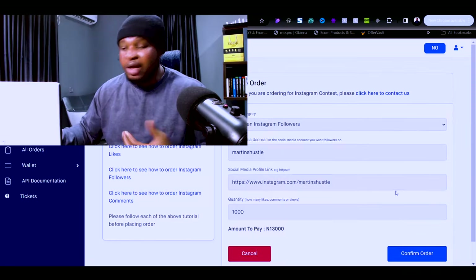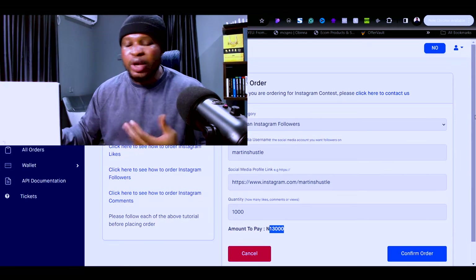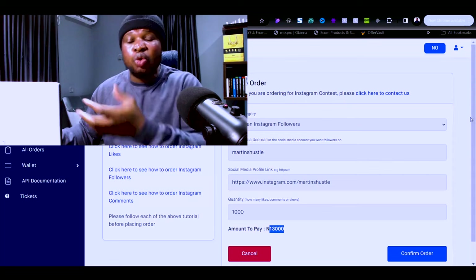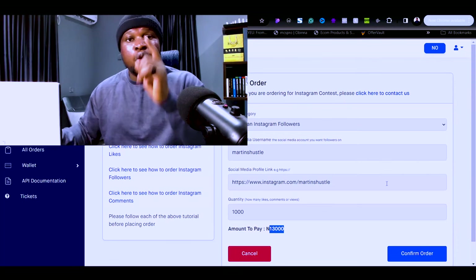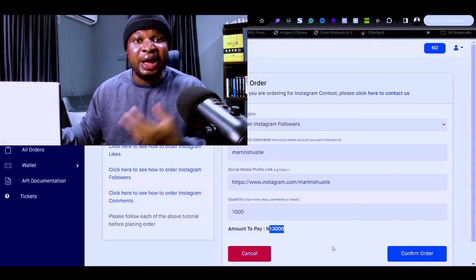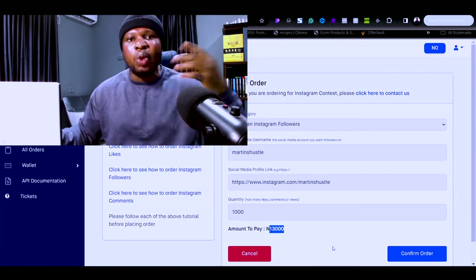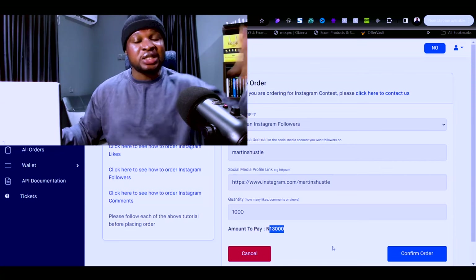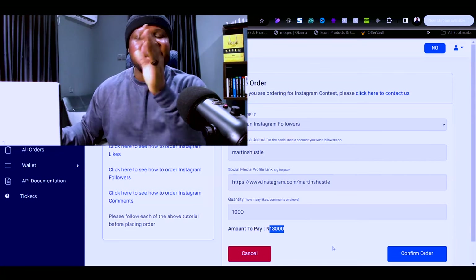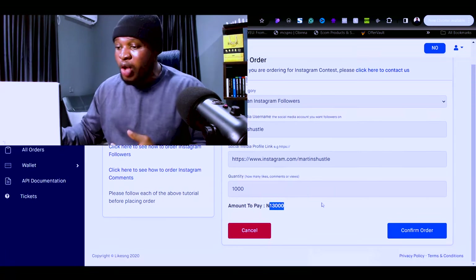Select the quantity of followers you want — let's say 1,000. Click continue, and you can see they are going to charge 13,000 naira to get 1,000 followers for this Instagram account. So you can charge your local business client 20,000 naira to get 1,000 followers, meaning you make a 7,000 naira profit. Most local businesses will want 10,000, 20,000, or 30,000 followers, so you can imagine how much you could earn.